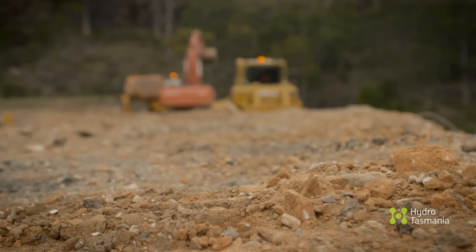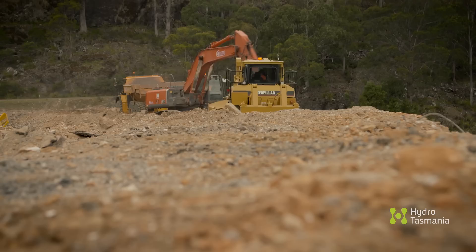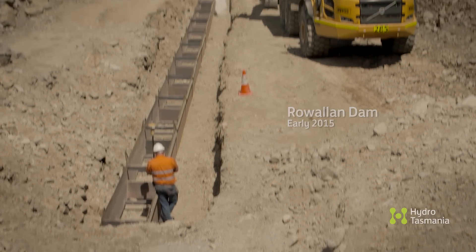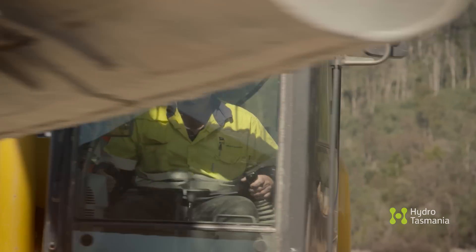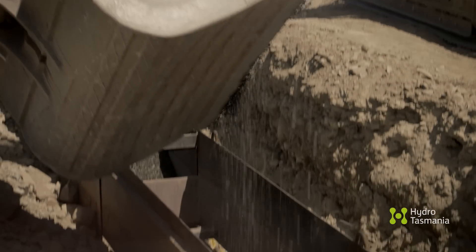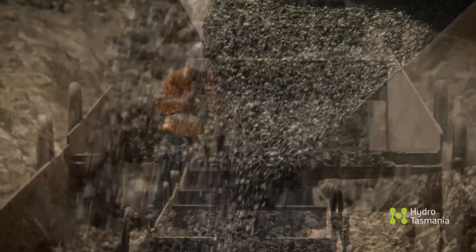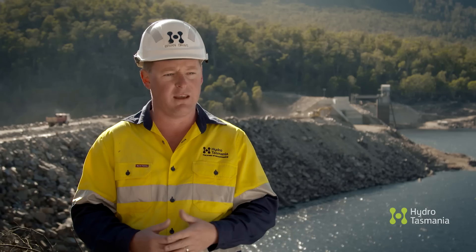The excavation we're doing here is highly unusual and we've enlisted some of the best engineering minds in Australia to assist us. What we're building at the moment is the central clay core in the middle of the dam — that will be the waterproofing barrier. On the downstream side of that we have two different sized filters, a coarse and a fine, to protect the core so that any moisture that does leak through will be taken out of the dam, keeping the core safe.